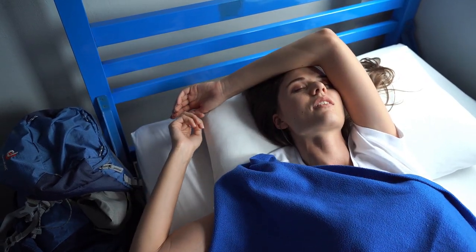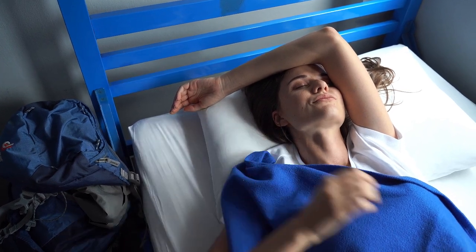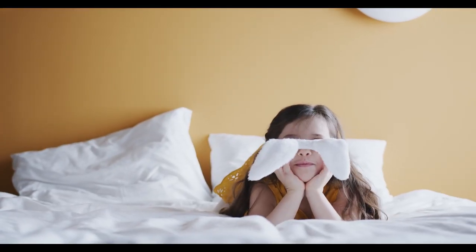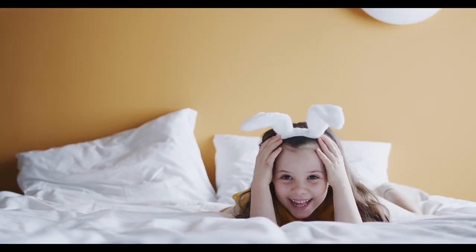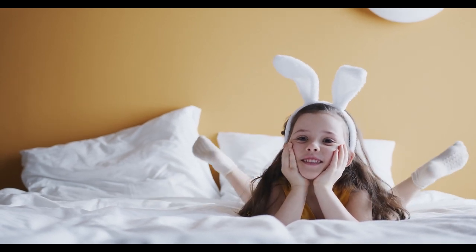The percale weave is tight and plain, with each thread crossing over and under another thread. This gives the sheets their signature durability and breathability, making them ideal for warm sleepers or those who love a fresh, hotel-like bed every night.